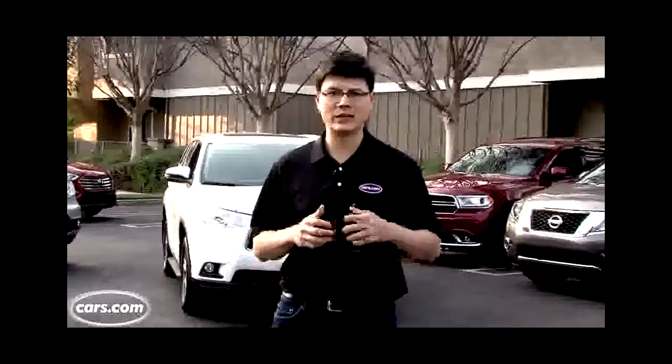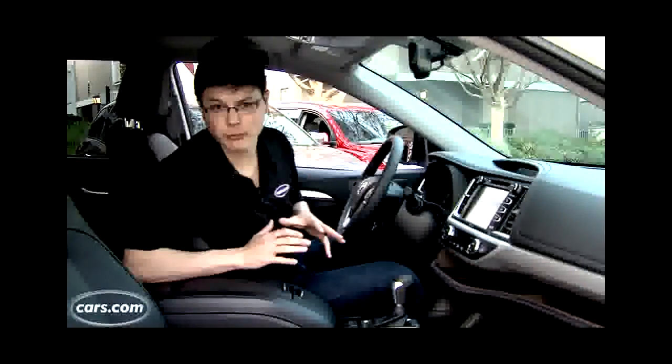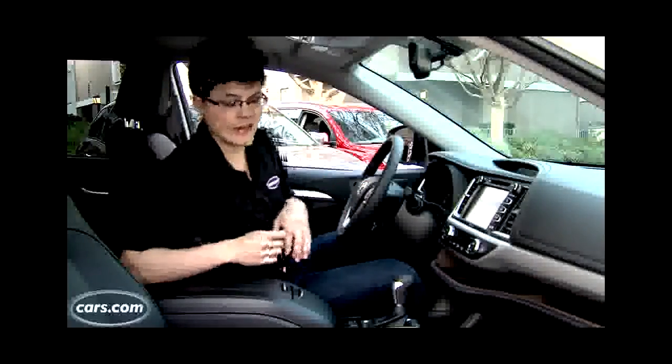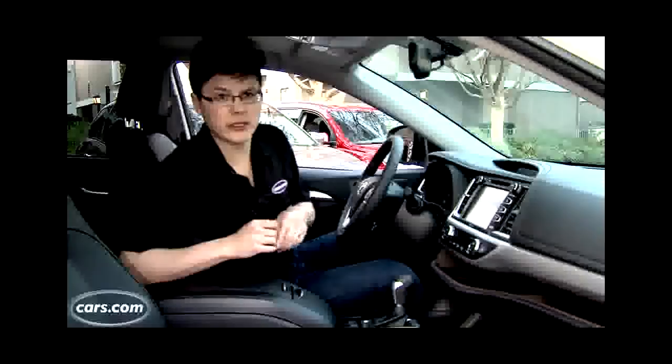USA Today and Motor Week's Three-Row SUV Challenge. We're going to take you through some of the things to look for. Let's face it, if you're shopping for a three-row SUV, chances are it's because you have a family but you needed towing capacity or all-wheel drive, or you just didn't want to get a minivan.